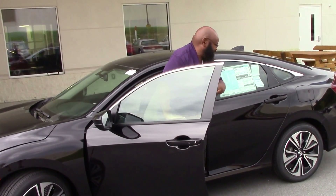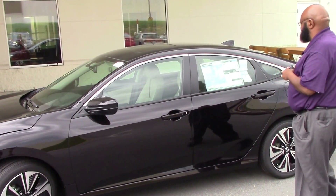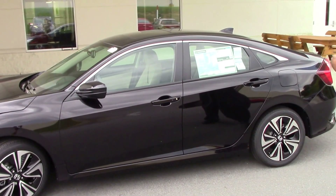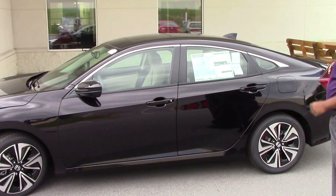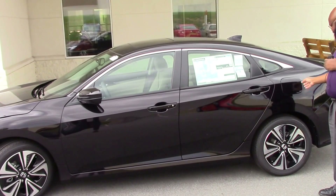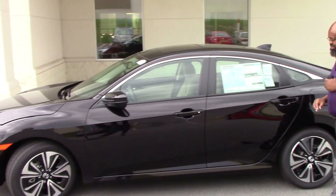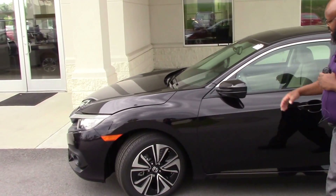Hey, it's the big guy Kenny of Honda of Grand Rapids. Just want to show you this 2016 Honda Civic EXL here with the beautiful tires. Just press that there and the gas opens right up for you. I'm gonna bring you on down here to the beautiful side of the car.